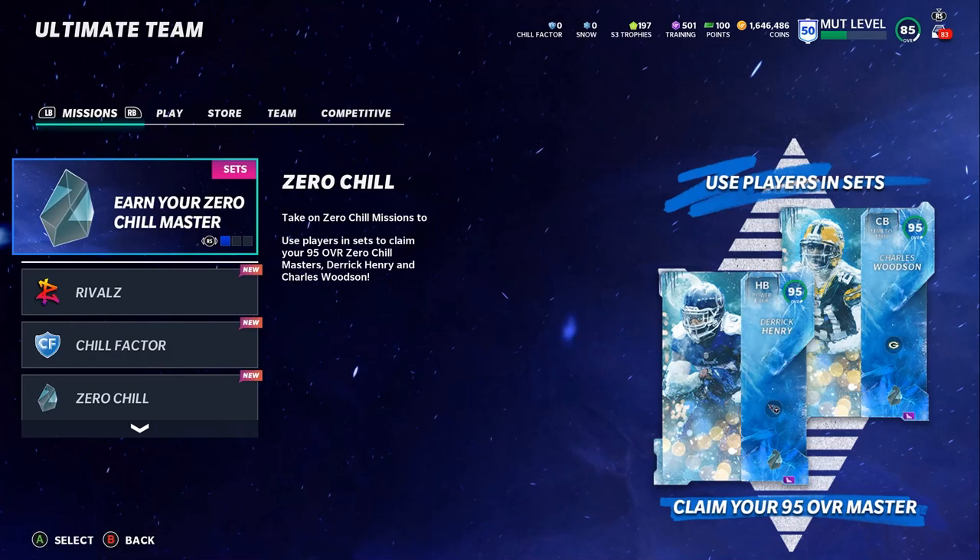Today's Poodle Squad shoutout — remember, if you want a chance to be shouted out, all you gotta do is like the video, comment 'Poodle Squad' down below, and turn on that notification bell. Today's shoutout goes to P Doggy Jones — shoutout to you, man, for being part of the Poodle Squad. Thank you so much for showing support each and every day.